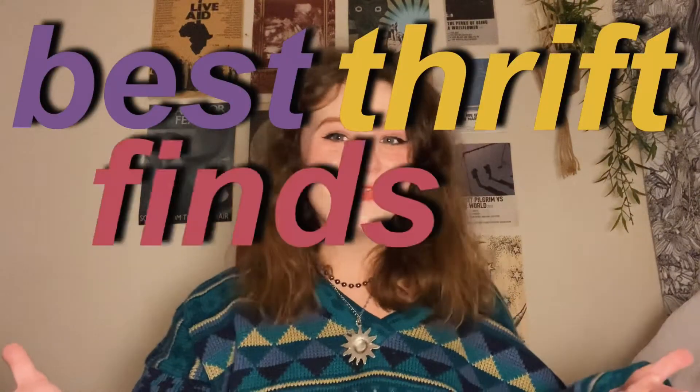Hey guys, it's Abby here back with another video. It has been a while since I've done one of these. This year I really found my style and what things work for me, so I'm excited to show that off. These are my best thrift finds of 2020.